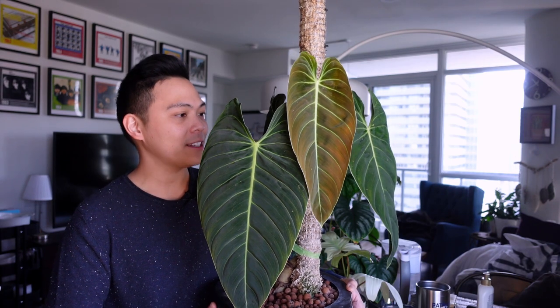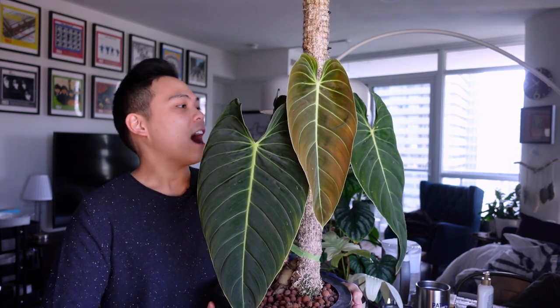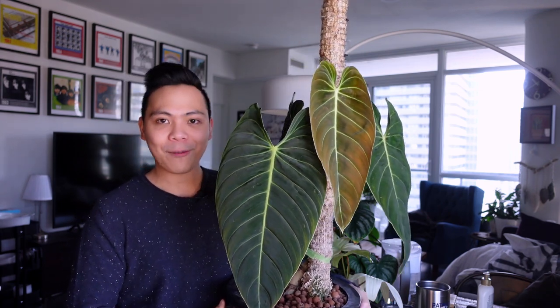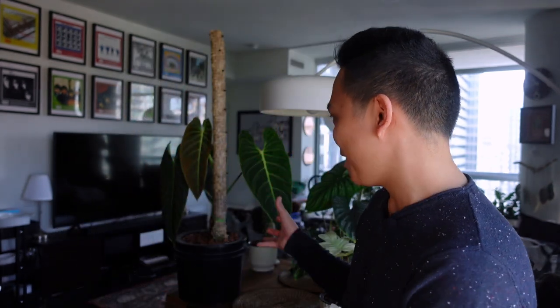I haven't really showcased this plant enough on my YouTube because I feel like I'm going to mess something up and it's going to die. I know I shouldn't feel that way and I should trust my abilities to keep plants alive. I got this plant in June 2020, and believe it or not, the leaves were much bigger when I got it. I kind of knew I wouldn't initially have leaves that big right away, but I am thrilled with the leaves and the growth.